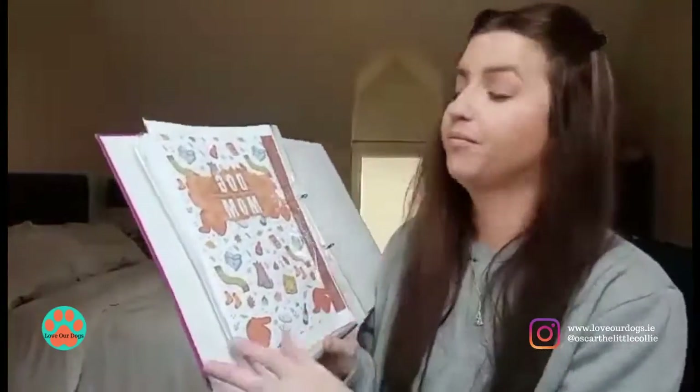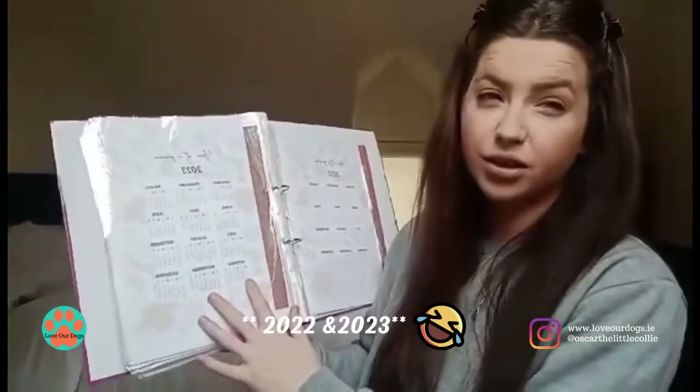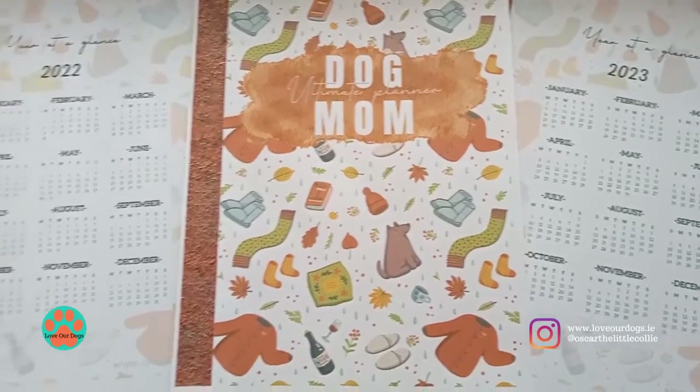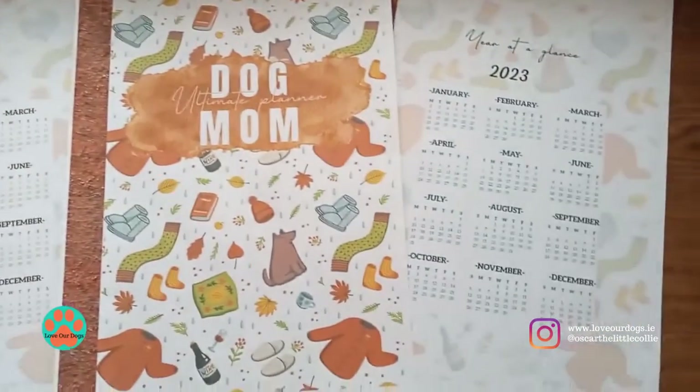Inside you have a 50-page planner. I'll also take cutaway shots so don't worry. The first thing you have is your year at a glance — we have 2022 and 2023 since we're between years. I didn't want the planner to become obsolete in two months, so you have both year guides.